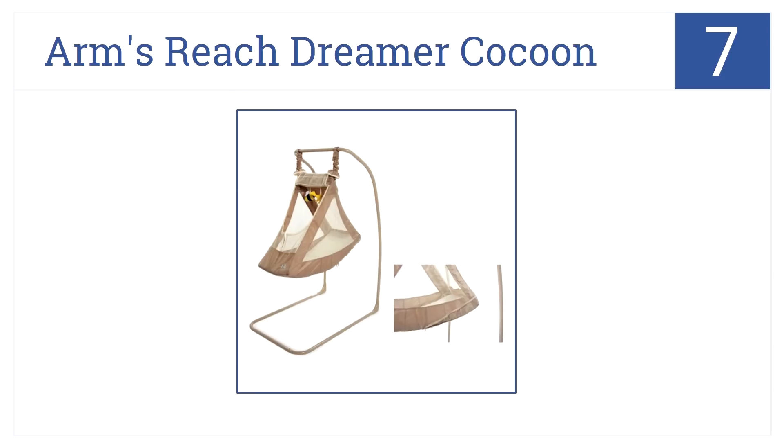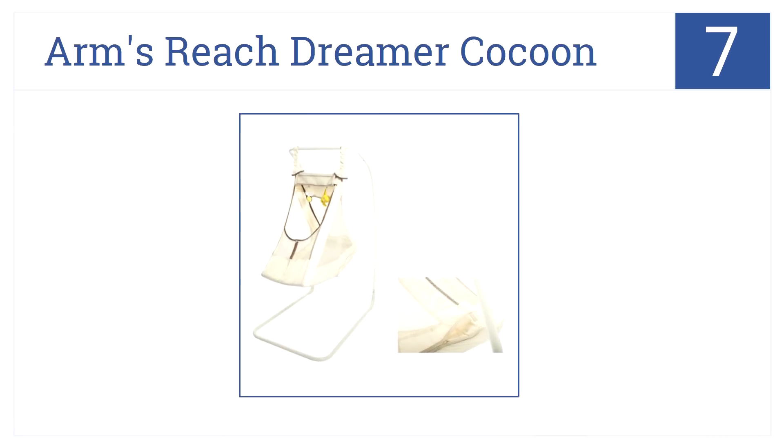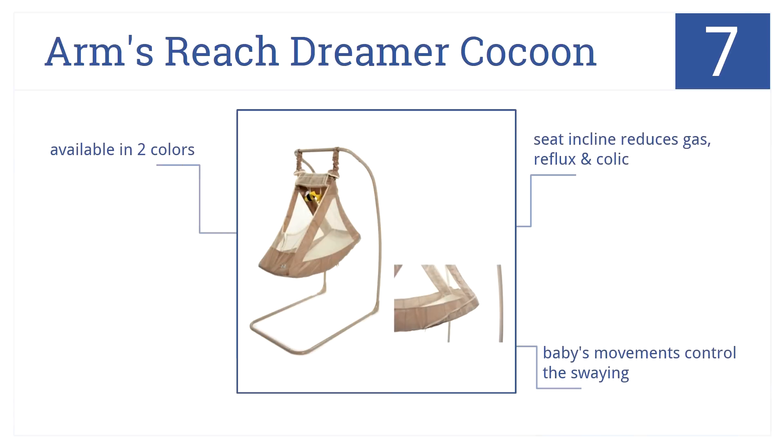At number 7, give your little caterpillar the chance to blossom as they sit suspended in this Arms Reach Dreamer Cocoon, which accommodates babies from birth to 15 pounds. The seat inclines, which reduces gas, reflux, and colic, and the baby's movement controls the swaying. Plus, it's available in two colors.